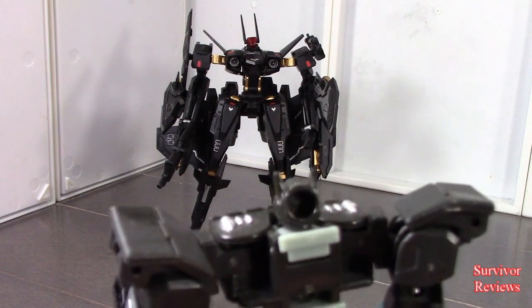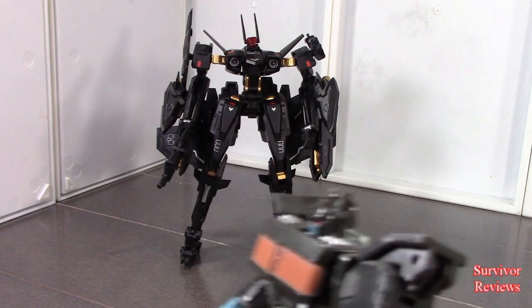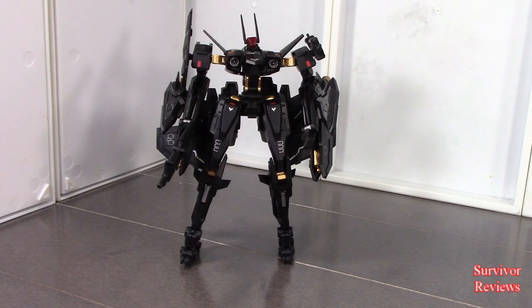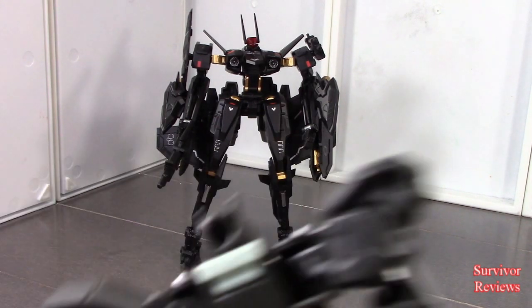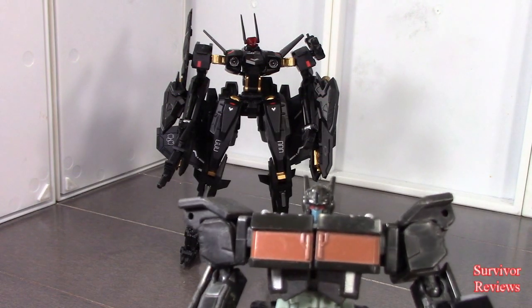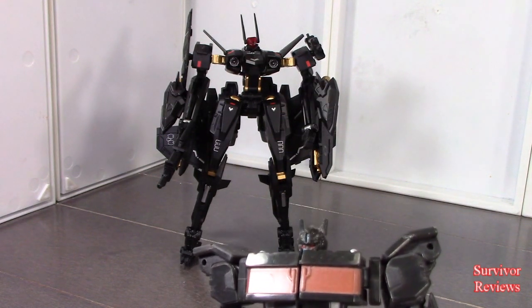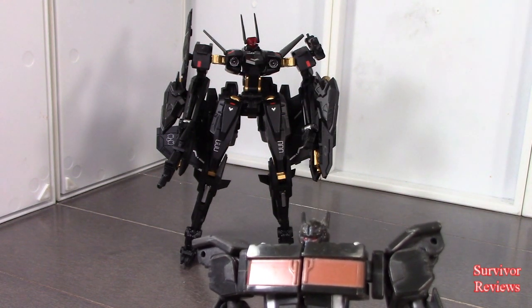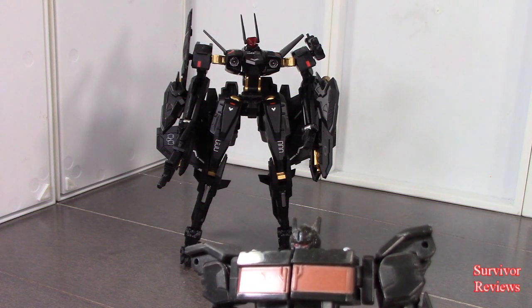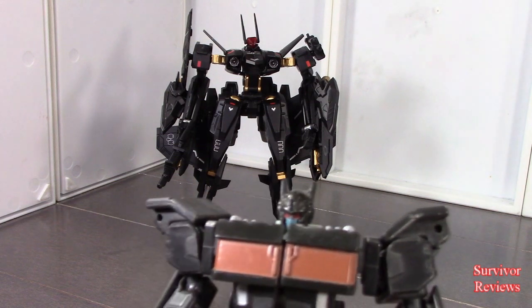Hey, random Decepticon drone, how's it going? Hey Tom, is that another Bayverse thing? Nope, that's just a — how do you pronounce his name — Kalavinkia, Kalavink, Vinca, Kalavinka. Are you sure? You can't even pronounce his name right.